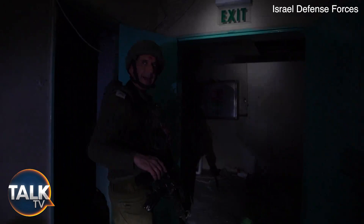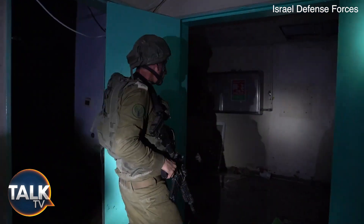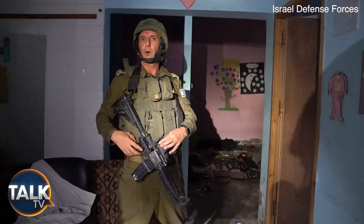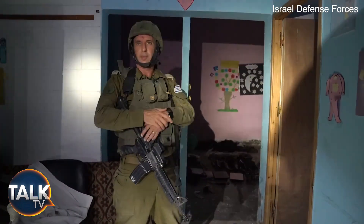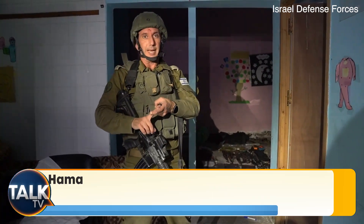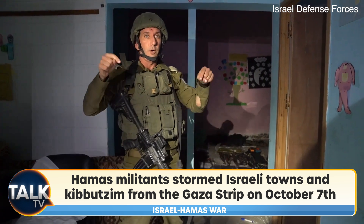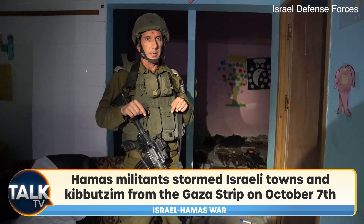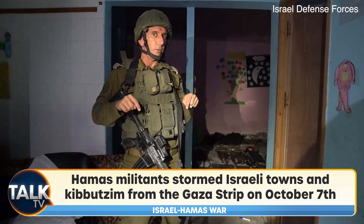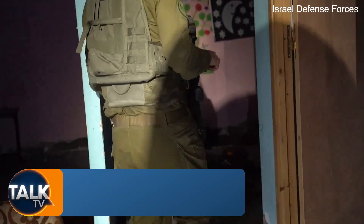We are now in the area of the basement of the hospital. I want to show you a room where we found all the gear — the operational gear of Hamas. Hamas is using hospitals, like we showed the evidence in Shifa Hospital. In other hospitals too, and we are now seeing it live in Rantisi Hospital. An operation is still being conducted right now. Look at what Hamas is holding inside the hospital.